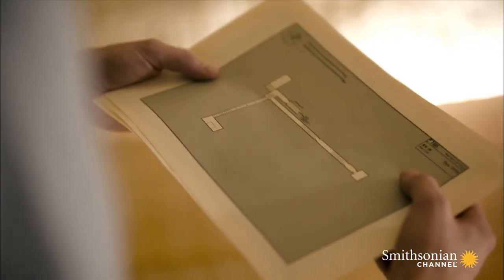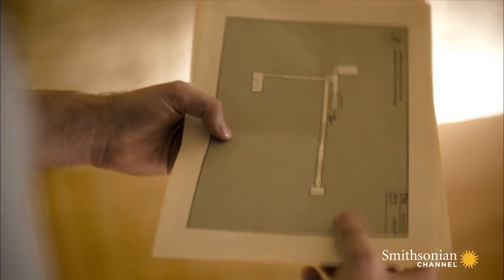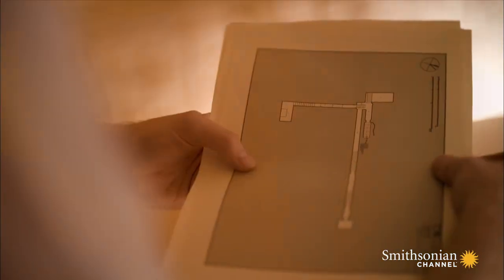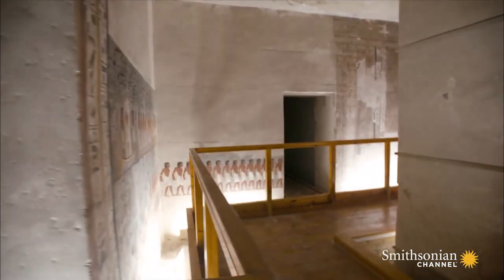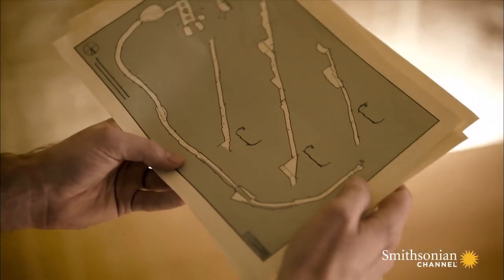In ancient Egypt, the left was a symbol of masculinity. It was so important that the entrance to every king's tomb from Tut's dynasty involves an immediate turn to the left. The only other right-hand turn is in the tomb of Hatshepsut, a female pharaoh.